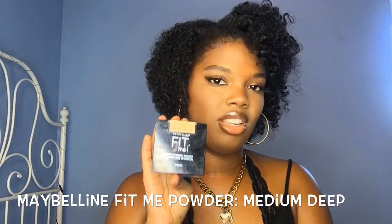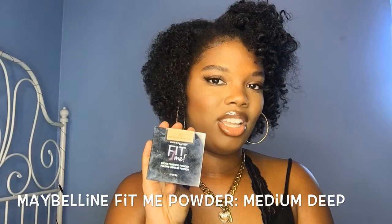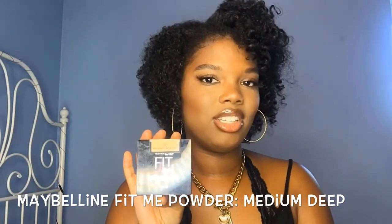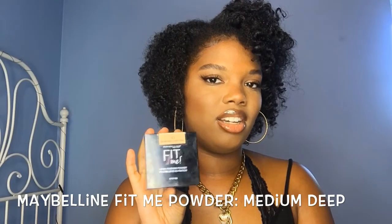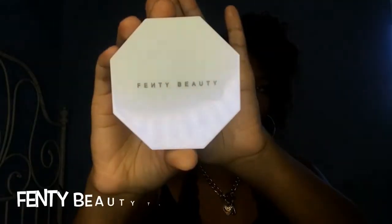To set under the eyes I love the Maybelline Fit Me Powder in Medium Deep. I was late to this wave — I heard people talking about it but it took me a while to buy it. I do not regret it. It's very pigmented and sets under the eyes nicely. I wouldn't bake with this — it's really more for a light set under the eyes. As you can see I still have a good amount of product left.